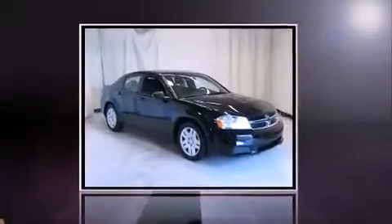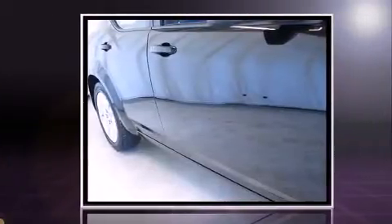Come test drive this 2014 Dodge Avenger. It features an automatic transmission, front-wheel drive, and a 2.4-liter four-cylinder engine.